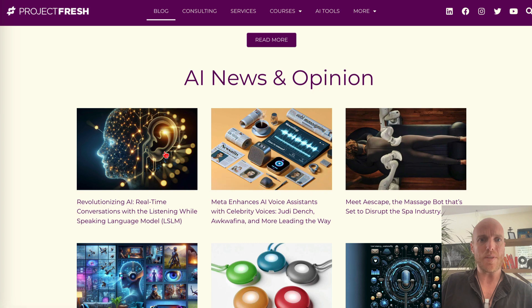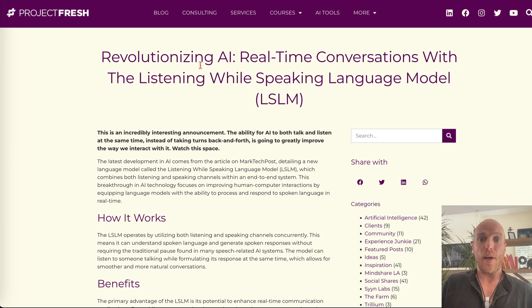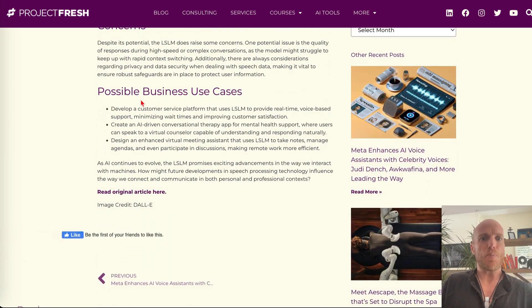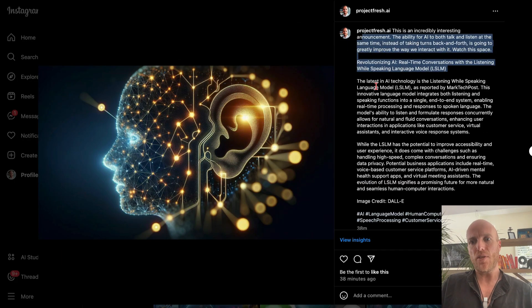On my blog — which is always a pain to keep synchronized — it posts with the title, SEO formatted, my comment, and a nice breakdown: how it works, benefits, concerns, possible business use cases. It notes that it was written with AI, and ends with a thought-provoking question and the link to the article.